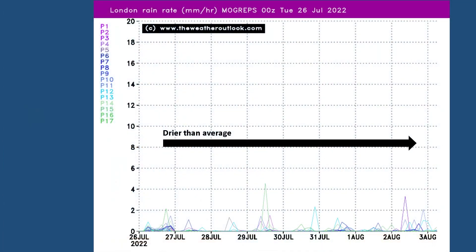The MoGreps rainfall chart for London is worth taking a quick look at, because although it's showing some rain through the first week, the amounts are remaining low — it's a dry of an average scenario. Each one of the spikes on this plot shows the rain forecast from one of the runs in the MoGreps ensemble. You can see on the left there they're all labelled P1 down to P17.